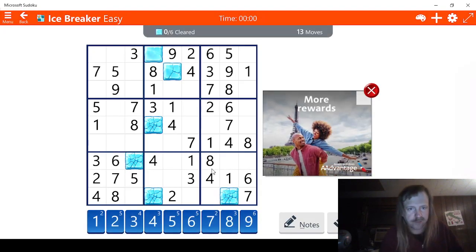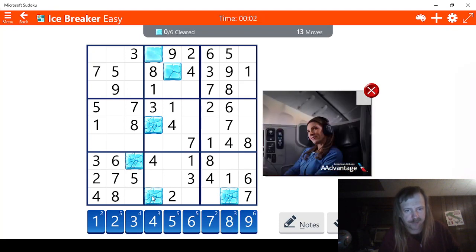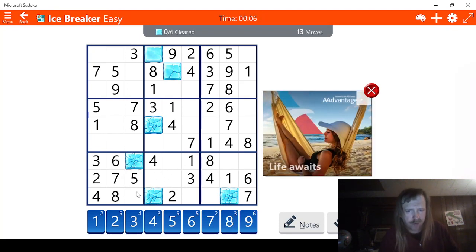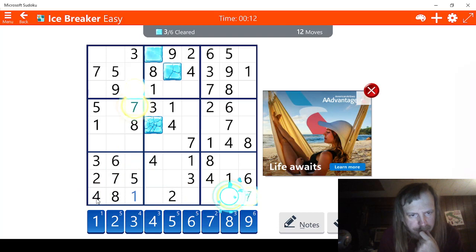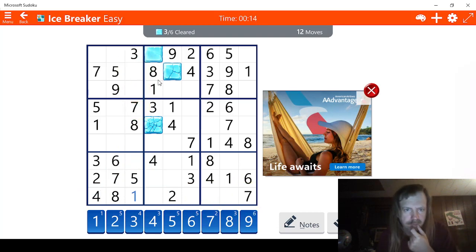Let's see — one three and one two, so three, four, five, six, seven, eight, nine. We're four moves ahead, that's pretty good. So we need a one — this has to be a one right here. That takes away three right there. Now we are six moves ahead, that's pretty good.